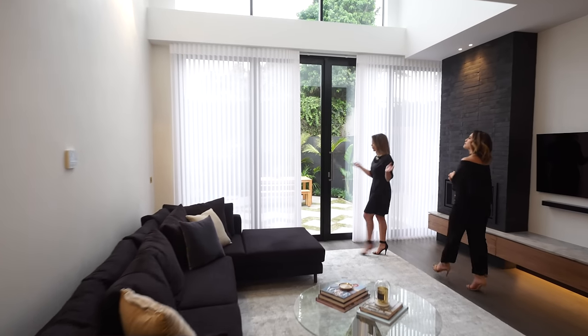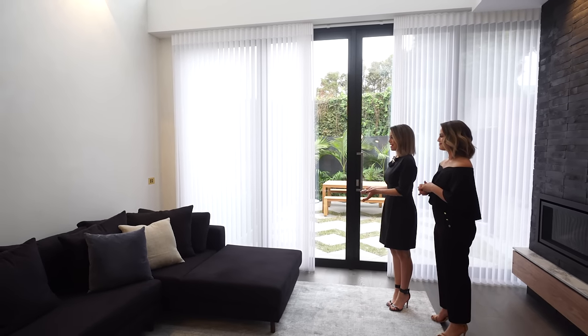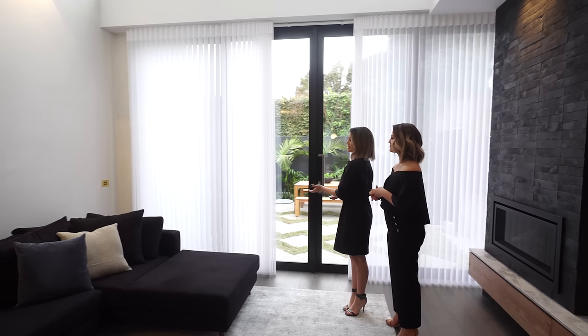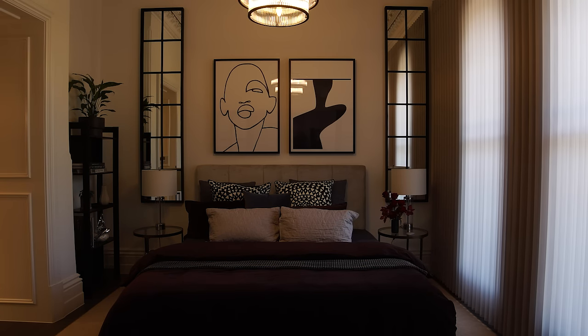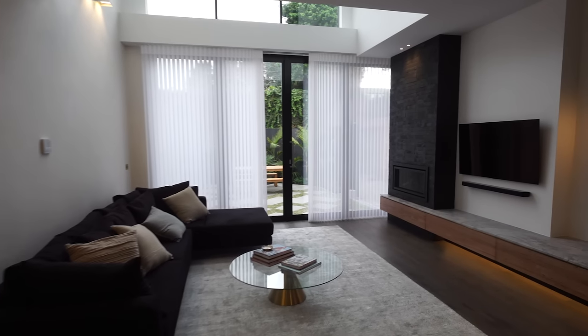Here we have the Luminette privacy sheers in this area, and I think we both agree that this is probably our favourite space — the selection here has just been perfect. Look at the way they glow. We wouldn't have been able to achieve this look with any other window dressing. What we really wanted was a window dressing that opened right up so we could connect the outside in, and these do it absolutely perfectly, but you can also turn them to create privacy. It looks like a curtain but acts like a blind — it was the very last thing that went in, the icing on the cake, that finished it off and made the whole space come together to create that grandeur we were really hoping to achieve.